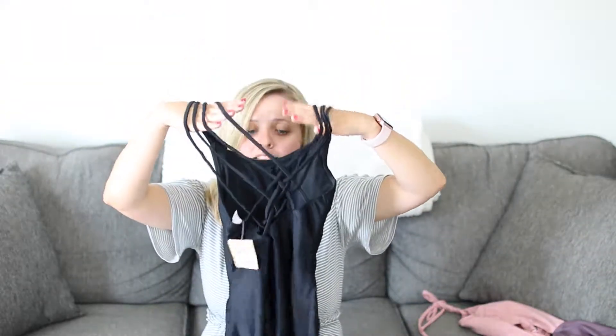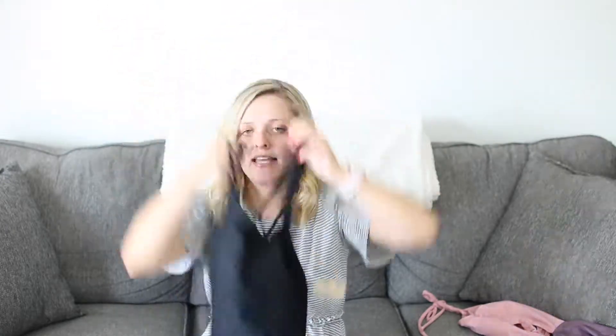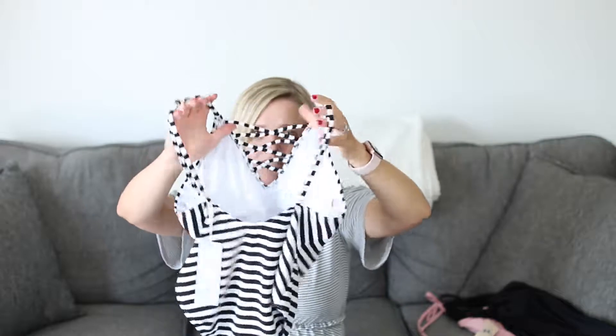This one is crisscrossed in the back, and in the front it's just a really sleek black bathing suit — I think every girl needs one because it looks so classic and really slims you down. And then I also have this striped bathing suit which has a crisscross in the front and a low back. Kind of sexy but super cute.